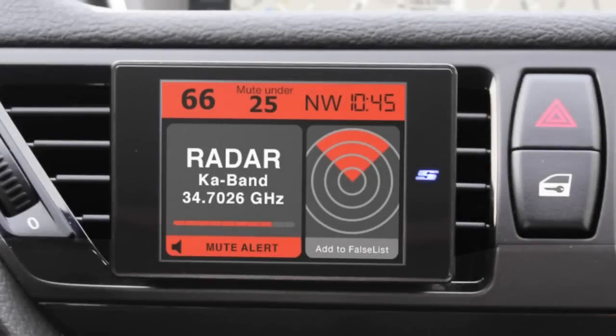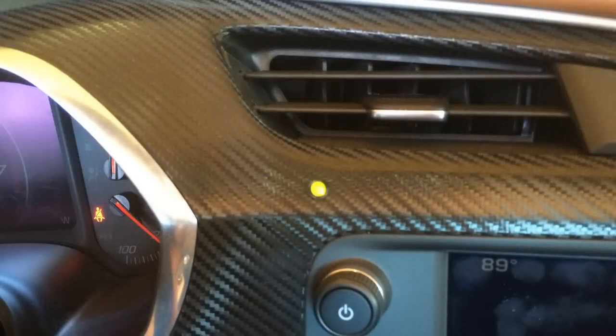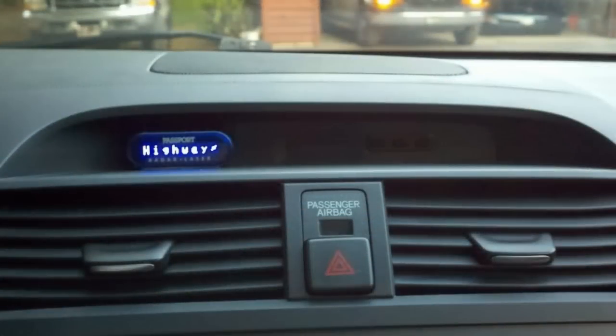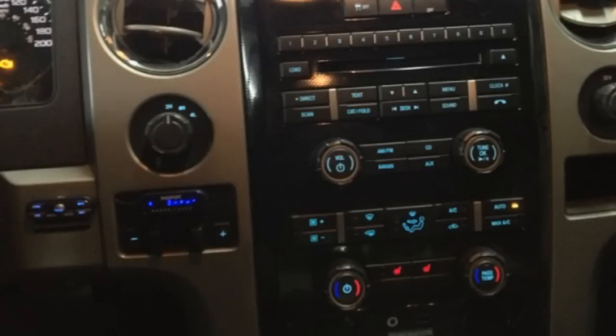Are you considering purchasing a remote mounted radar detector? Several reasons you may be considering purchasing a concealed radar detector are that it is stealth to the eye, and a remote install affords you a much cleaner and professional install with less clutter. However, there are some important factors you should take into consideration when selecting the concealed radar detector that is just right for you.